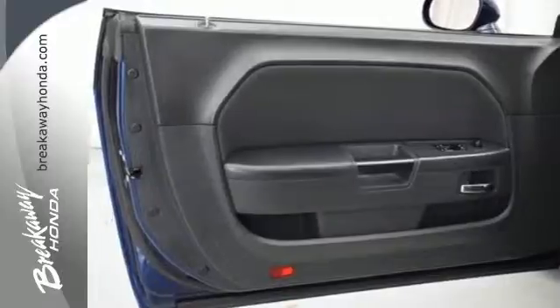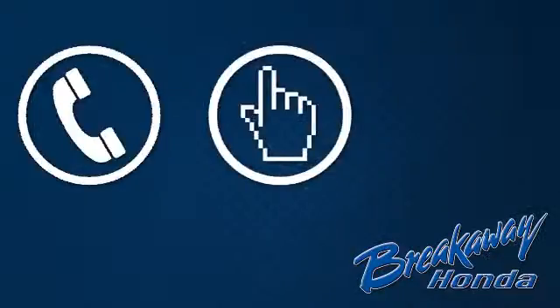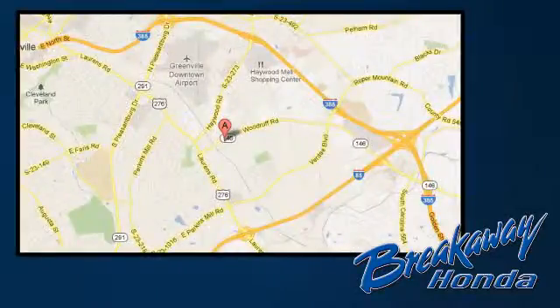Open up the throttle when you drive off the lot with this Dodge today. Call, click, or stop in today. We're conveniently located at 330 Woodruff Road in Greenville, South Carolina.